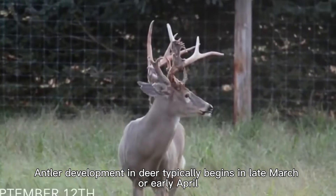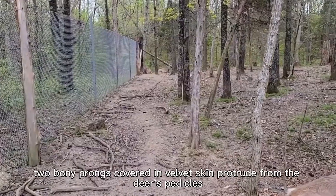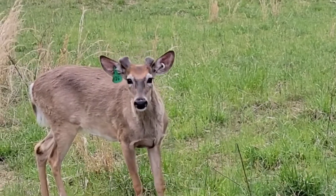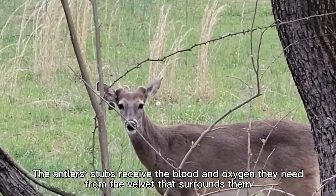Antler development in deer typically begins in late March or early April. At this point, two bony prongs covered in velvet skin protrude from the deer's pedicles. The antler's stubs receive the blood and oxygen they need from the velvet that surrounds them.